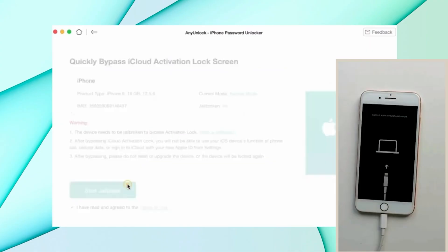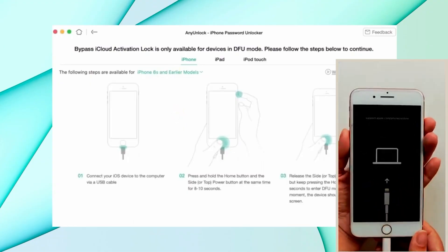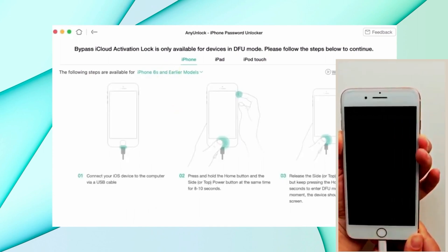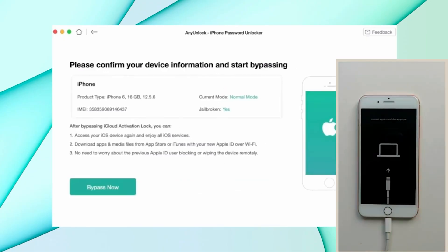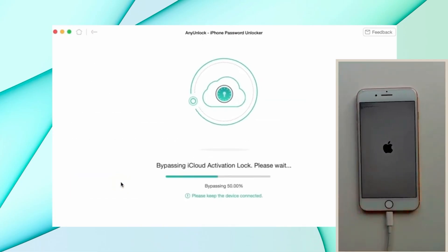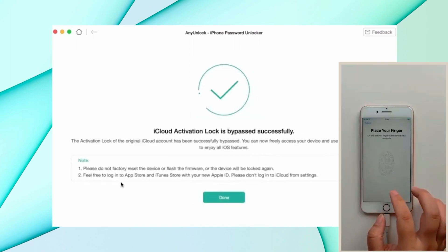The first step is to jailbreak your phone — don't worry, it's very safe. Just click 'Start Jailbreak.' For me, I selected iPhone 6 and earlier models, then held the power button and pressed the home button to get into DFU mode. Once in DFU mode, the software auto-detects and starts jailbreaking. After jailbreaking is done, you can see the device information shows 'Jailbroken: Yes.' Then click 'Bypass Now' and it will start bypassing the iCloud activation lock. For me it took about three minutes, and then it says 'iCloud Activation Lock Successfully Bypassed.'